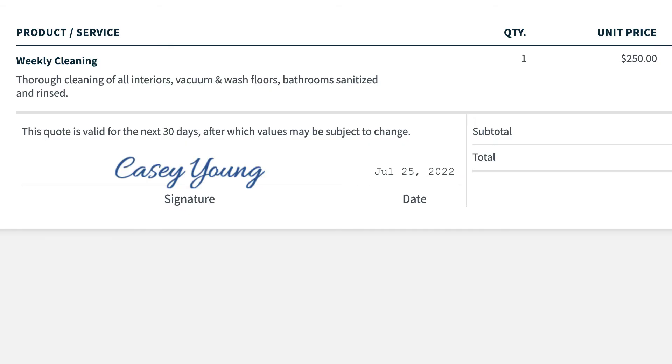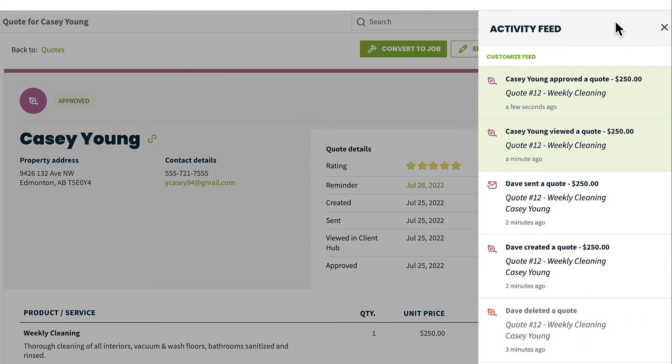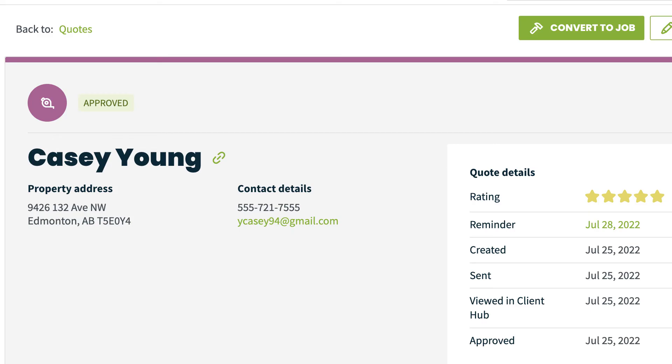Once a quote is approved, admin users will receive an email notification. The activity feed will also have a new notification that the quote has been approved, and the quote status will change to approved in Jobber.